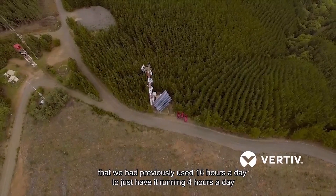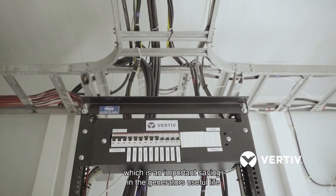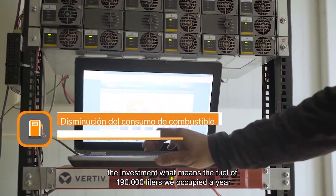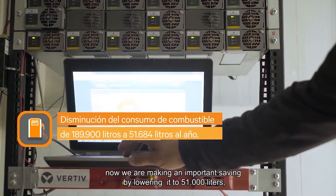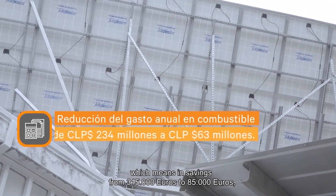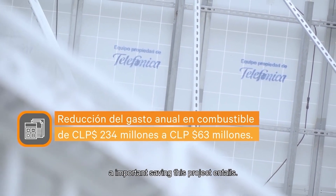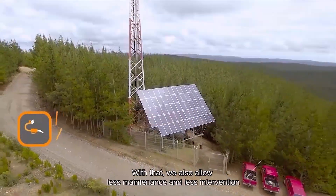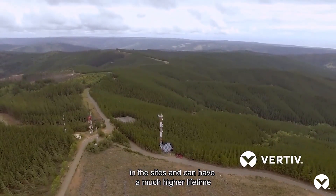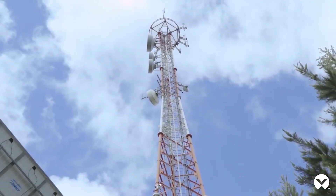Before, we had to run the generator 16 hours a day; now we only run it 4 hours a day, which is a significant improvement in the useful life of the generator group. This reduction also represents important fuel savings. Additionally, maintenance intervals have improved — before we had to perform maintenance 13 times a year, now we do it only once every 8 months.